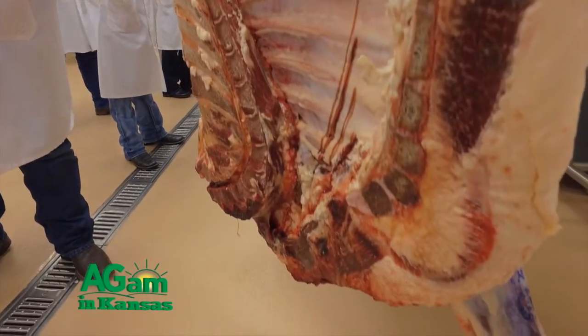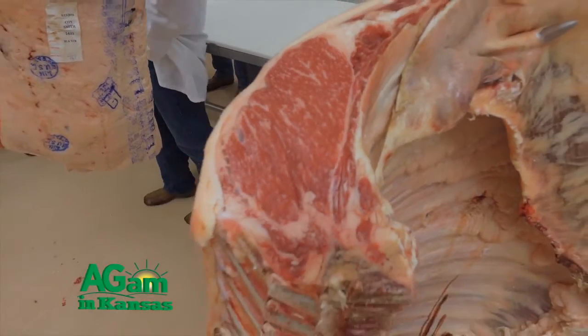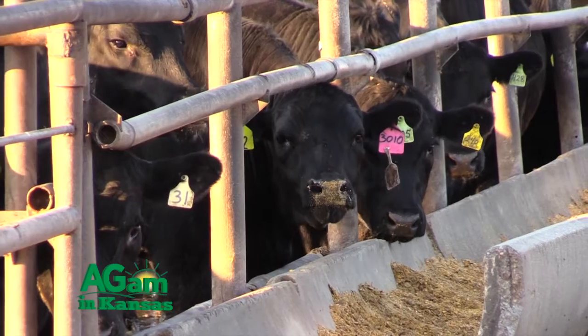In those original data, the heaviest carcass weighed 900 pounds. On Monday, the average carcass weighed 907 pounds. So we have already surpassed, on average, the absolute end of the spectrum of the cattle that are used to create the equation that we use today.